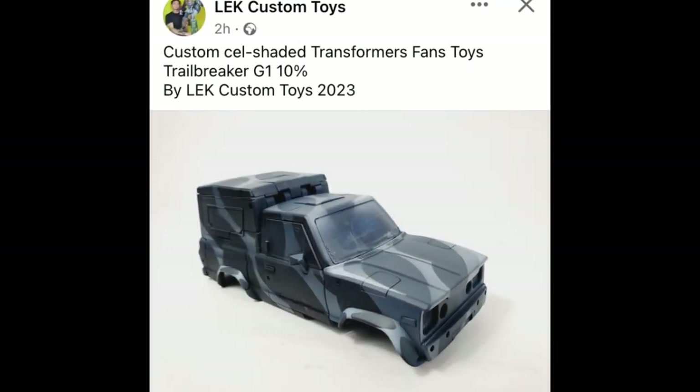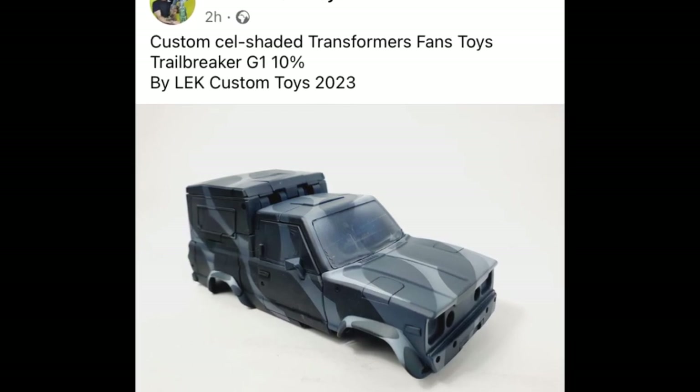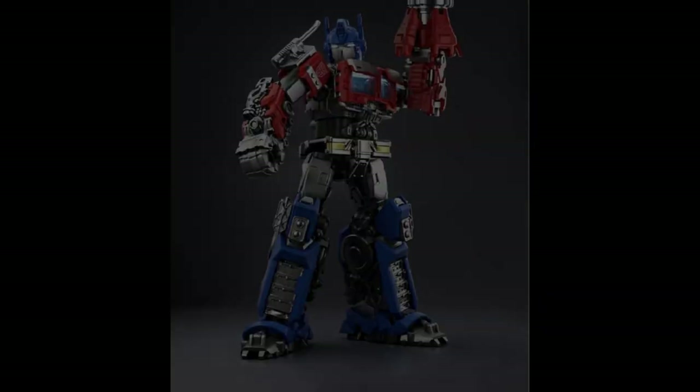We'll talk much more about what happened at TFCon later. Leck is back working on the next cell-shaded project and this is Fans Toys Trailbreaker — already looking super cool.